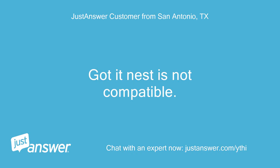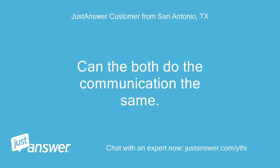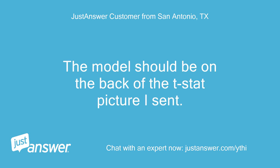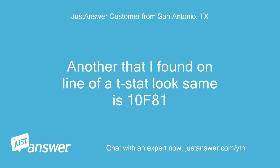Got it — Nest is not compatible. What about the Lennox M30 and S30? Can they both do the communication the same? The model should be on the back of the t-stat in the picture I sent. The installer manual states control 507341-01. Another t-stat I found online that looks the same is the 10F81.